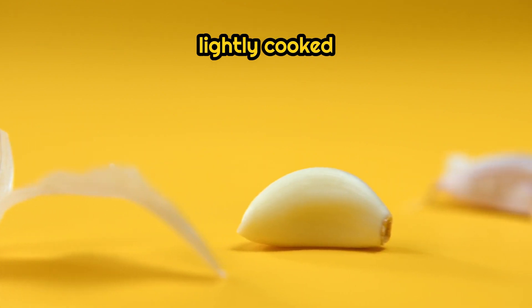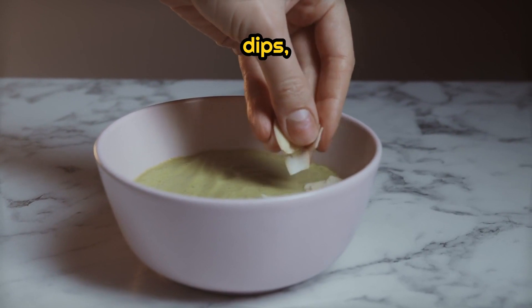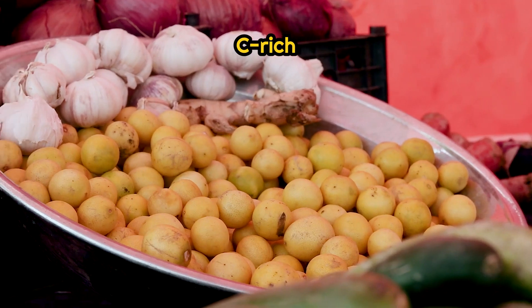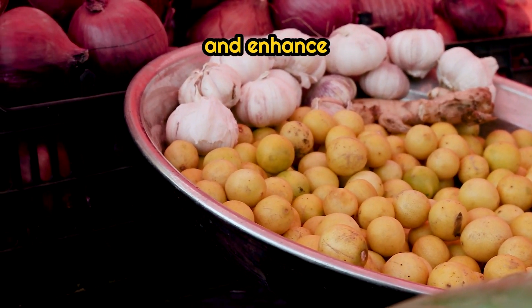Use garlic raw or lightly cooked — add it at the end of cooking, or use it in dressings, dips, or teas. As an optional enhancer, combine it with healthy fats like olive oil or vitamin C-rich foods, which help stabilize allicin and enhance absorption.